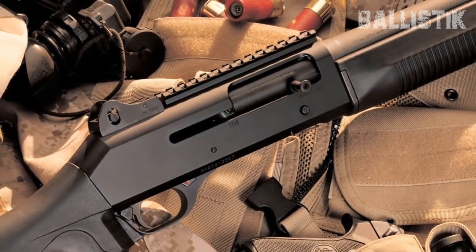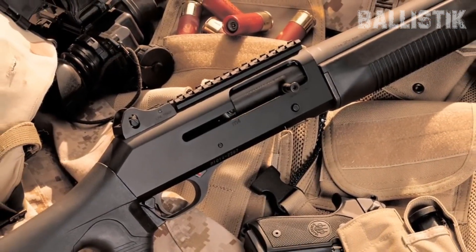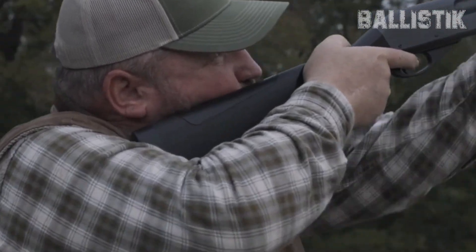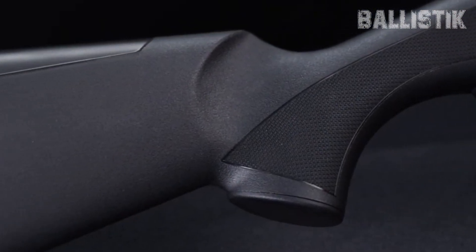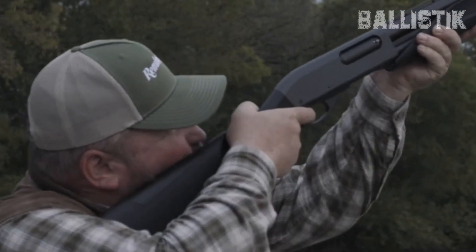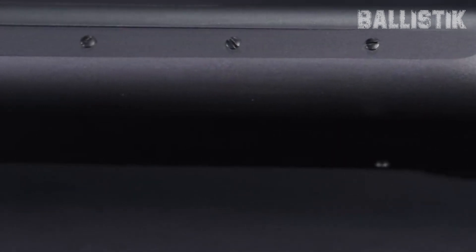Something that makes you feel like, yeah, this is the one. First up, think about where you live. If you've got a smaller space, you're going to want a shotgun that's easy to maneuver in tight spots. But if you're out in the sticks with more room to play with, you might opt for something with a bit more oomph.